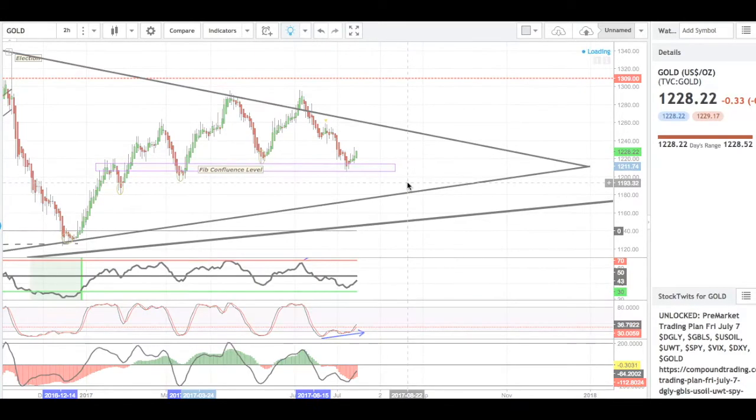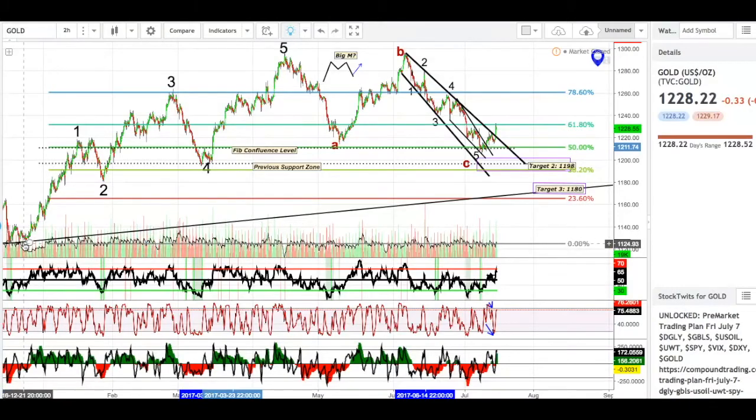Let's go to the two-hour. On the two-hour, we've got some interesting things playing out here. A lot is happening in this chart, so we're going to walk through it one at a time. For Elliott Wave traders, I definitely see an Elliott Wave playing out here — we had our 1, 2, 3, 4, 5, and now we've got our retracement A, B, C.